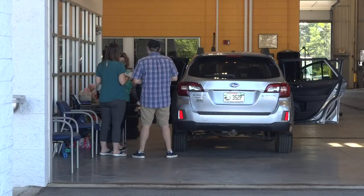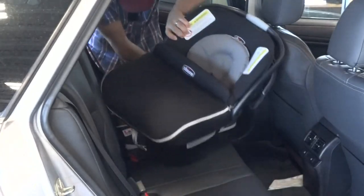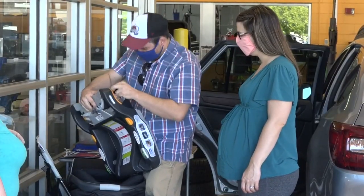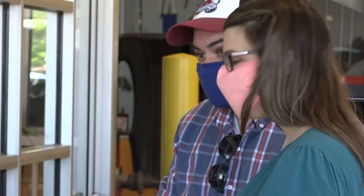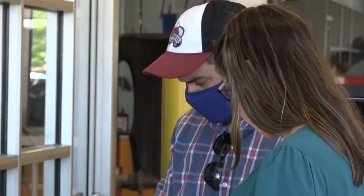New parent or not, it can be a challenge to install a car seat properly, but there are free car seat inspection stations to double check your work. At Quirk Chevrolet in Bangor or at Central Maine Motors Chevrolet in Waterville, you can get your child's car seat checked by a technician for free. The program took a little break because of COVID, but now they're back in action once a month with scheduled time slots for people to register online to get that car seat checked out.